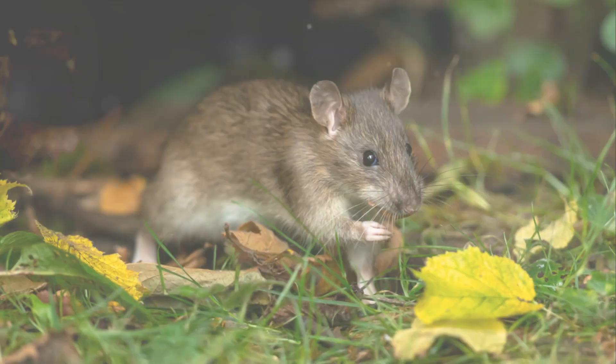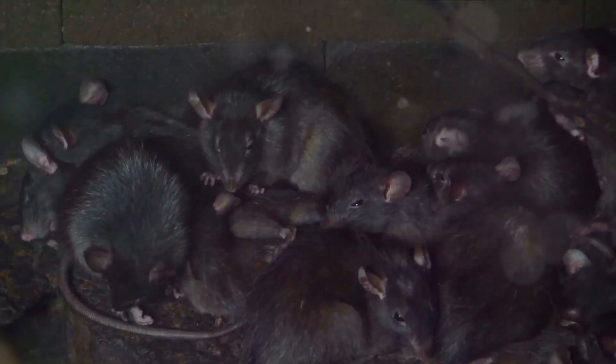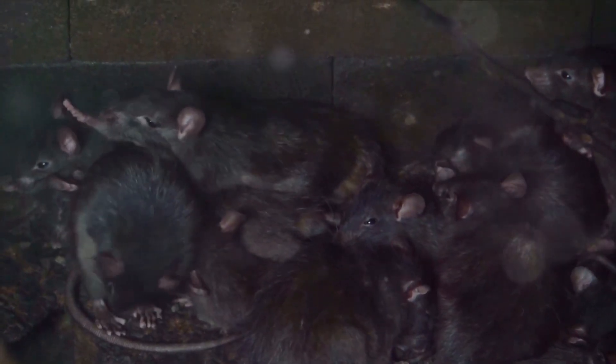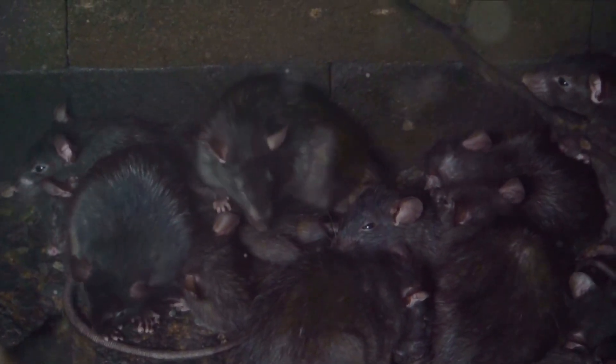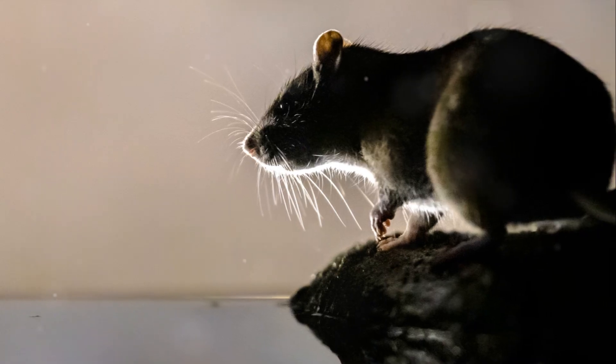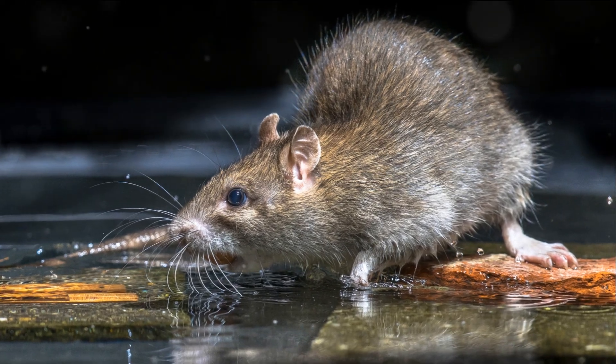To sum it up, Norway Rats and Roof Rats might belong to the same family, but they are as different as night and day. Norway Rats are larger, burrowers, with a preference for proteins and carbohydrates, while Roof Rats are smaller, climbers, and lean towards a more vegetarian diet. Yet they share common traits like being nocturnal, having keen senses and carrying diseases.